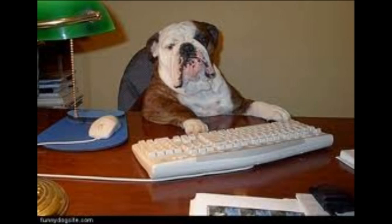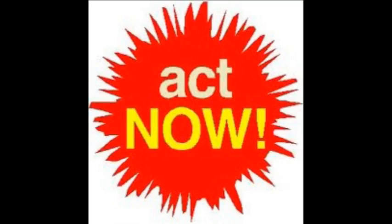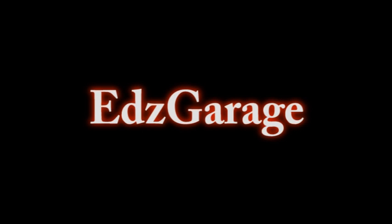Highly trained American staff will process your order quickly and efficiently. You can have almost anything cut into your sign — your YouTube channel name, your name, your wife and/or girlfriend's name, pet's name, whatever you desire. This offer is good for a limited time, so act now. Avoid future disappointment and personal regret by placing your order today. Contact 500 Passwords on his YouTube channel and order now. This public announcement brought to you by Ed's Garage, serving the YouTube community since 2009.